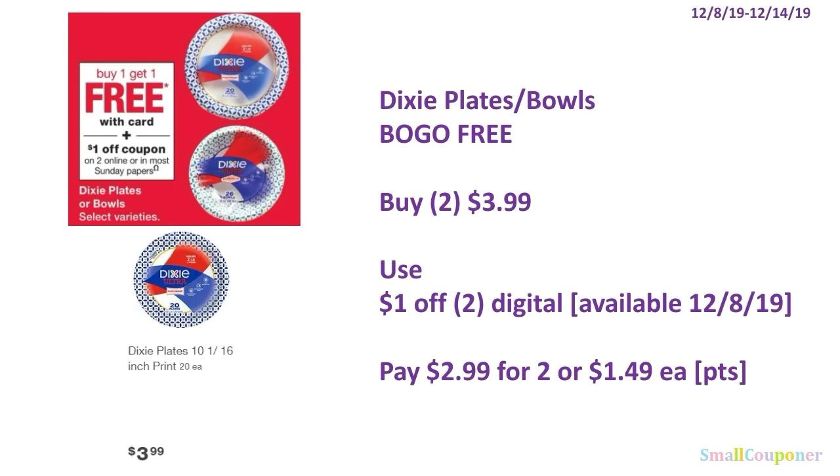Household deals. The Dixie Plates or Bowls are going to be BOGO free. You'll buy two for $3.99. Use the $1 off digital — it will be available December 8th — and pay $2.99 for two, or $1.49 each. You can use your points here. This is neither a buy or spend deal.